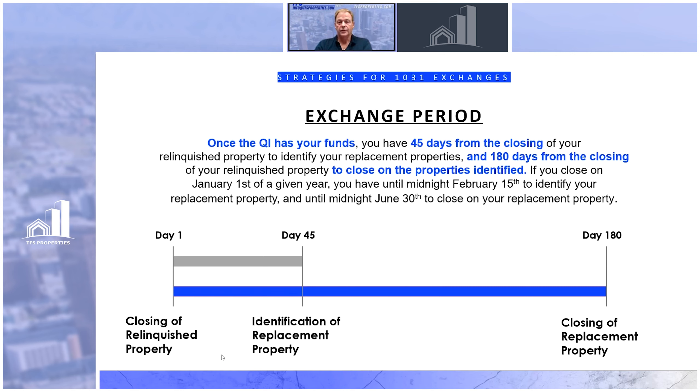You want to make sure you're working ahead of time and planning things out so you don't run into the issue of not buying a property within the 45 days. Once you go past that 45 days, you cannot change what you've put on that identification form. I've seen people put a property under contract during the 45 days, but then they didn't do their due diligence ahead of time. When they did, they found too many problems and didn't want the property — but once you've gone past that 45 days, you cannot go back and change it. You're stuck.